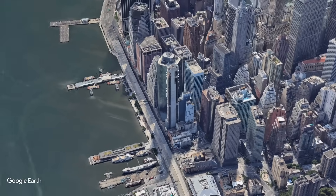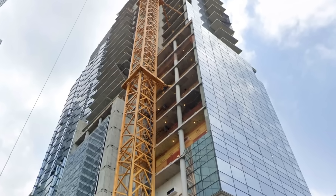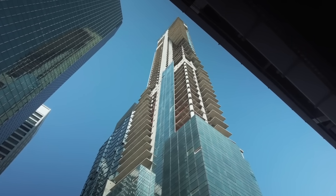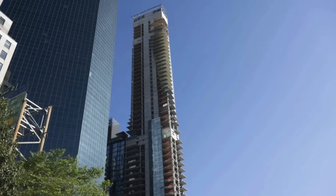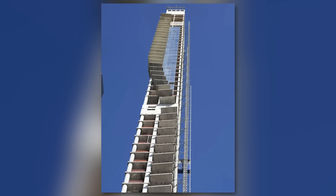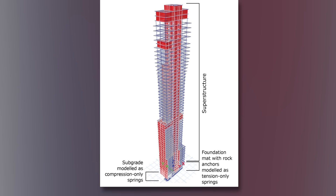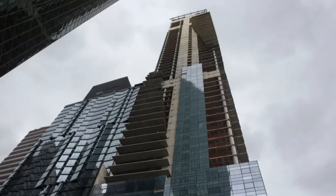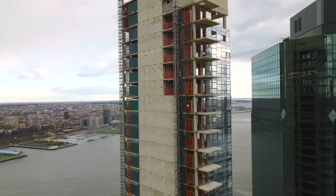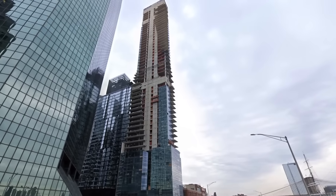The engineers designed 161 Maiden Lane knowing its foundation would be less rigid than bedrock, and they took steps to address this. They calculated that the building would naturally sway more in the wind and made the structure stronger to handle those extra stresses. Sloshing dampers at the top were included to make the swaying less noticeable for residents. However, the actual three-inch lean isn't primarily due to the foundation design. The most likely cause is uneven settling of the building as its immense weight compressed the soil beneath it — the ground under one corner of the mat sinking slightly more than the other, causing the mat to tilt and the whole tower to lean. While engineers anticipated the site's challenges, the lean itself likely resulted from the unpredictable nature of the ground conditions.